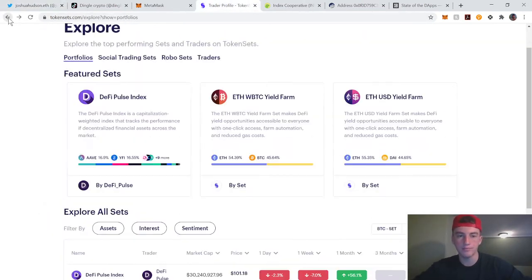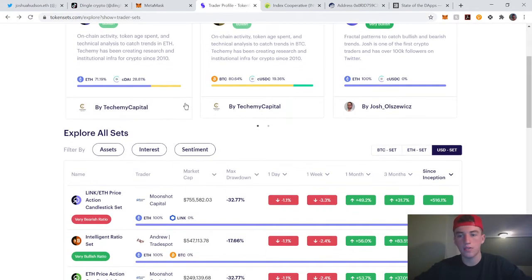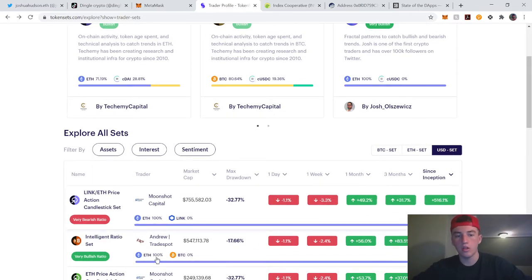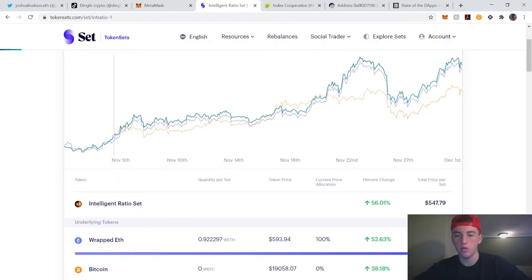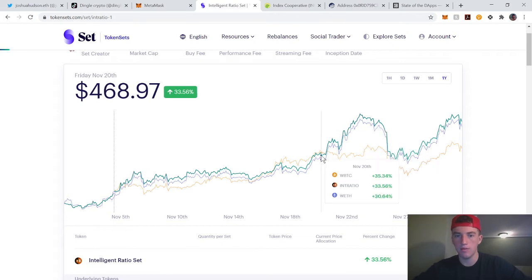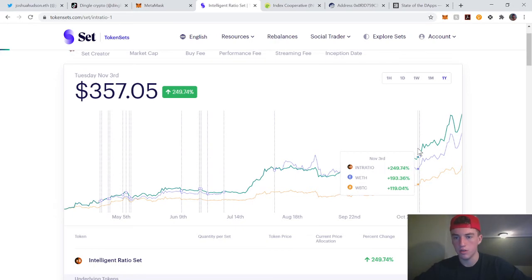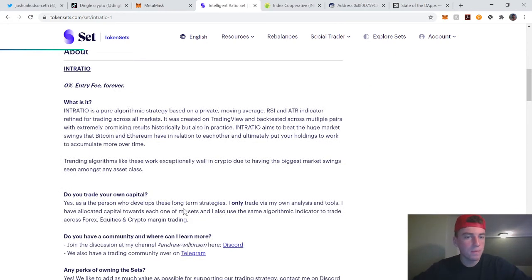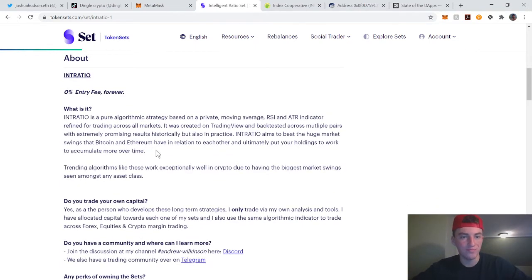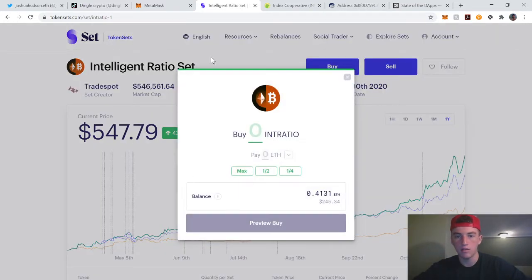Let's go to some social trading sets. Let's look at the Intelligent Ratio Set. They trade between ETH and Bitcoin, and you can see every time they've changed the ratio of Bitcoin to Ethereum. From here they rebalanced, and you can see every time they rebalance as well as their strategy.